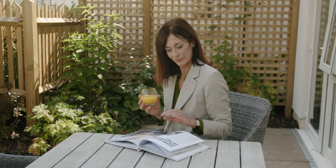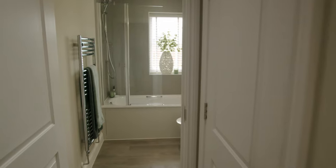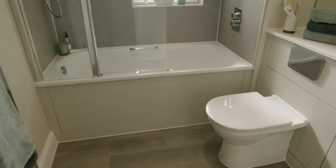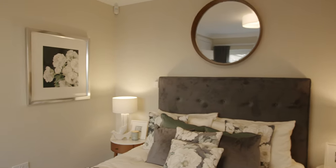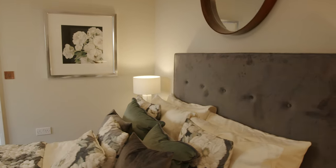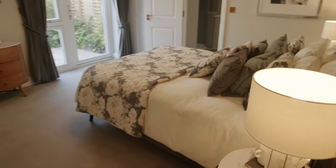The master bedroom in this apartment leads onto its own private terrace, where you'll be able to make the most of the morning sunshine. The ensuite has a bath and a shower and, like the main bathroom, it's finished to a very high standard. There are some lovely finishing touches in these new homes: mirrors, vanity units with soft-close drawers, fitted wardrobes to the master and guest bedrooms and luxurious underfloor heating.